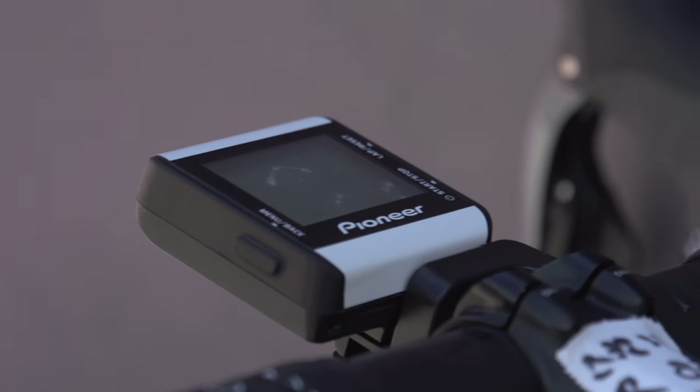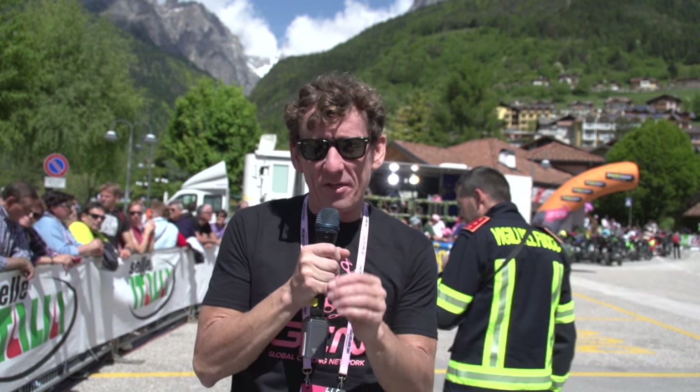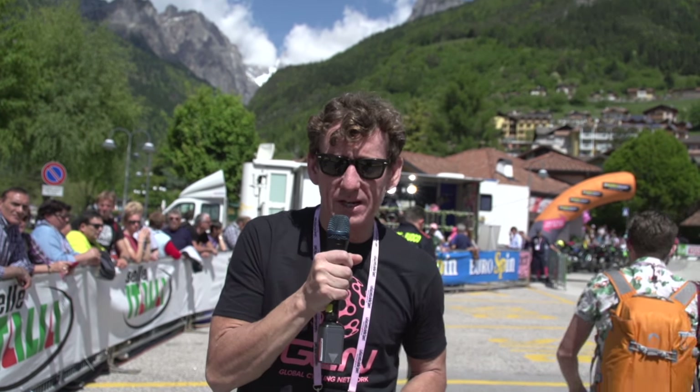There's an amazing array of data available at the riders' fingertips these days, so we asked them here at the Giro d'Italia exactly what they preferred whilst out on the road. And take a close look at some of the heart rate fields, because clearly some riders are more chilled out than others.